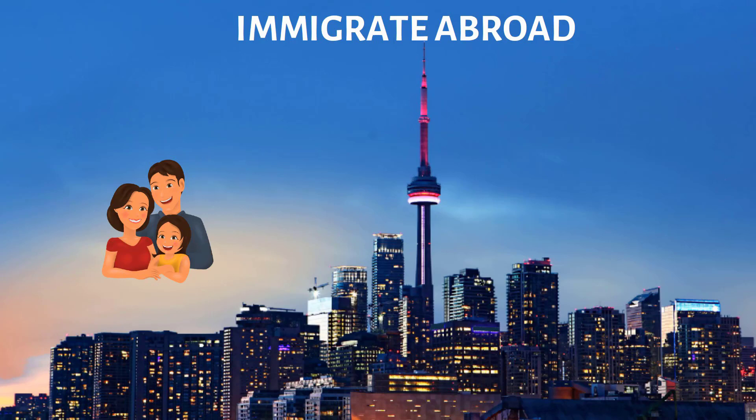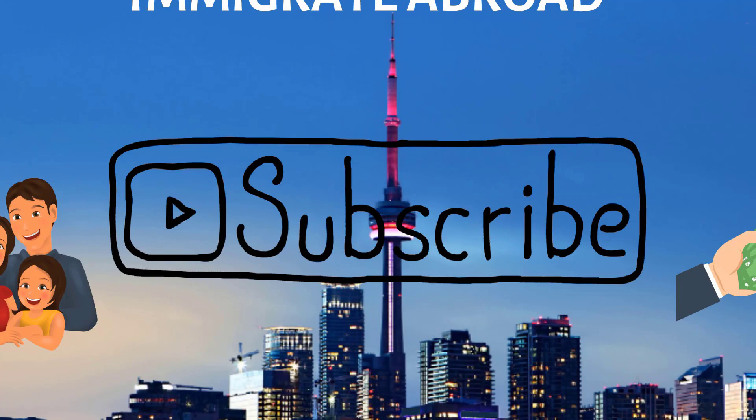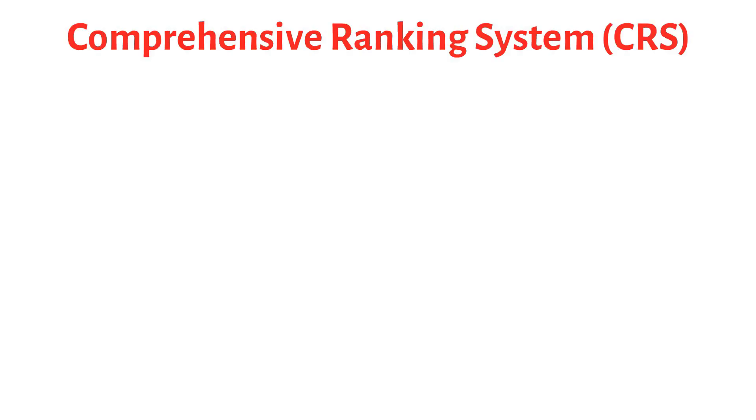Hey guys, this is Sunil Raj from Immigrate Abroad. If you wish to immigrate to Canada, do check out my channel. I have uploaded a lot of videos to save your money and help you out with step-by-step instructions for your immigration process. I upload videos regularly, so if you haven't subscribed yet, do subscribe now so you don't miss any updates.